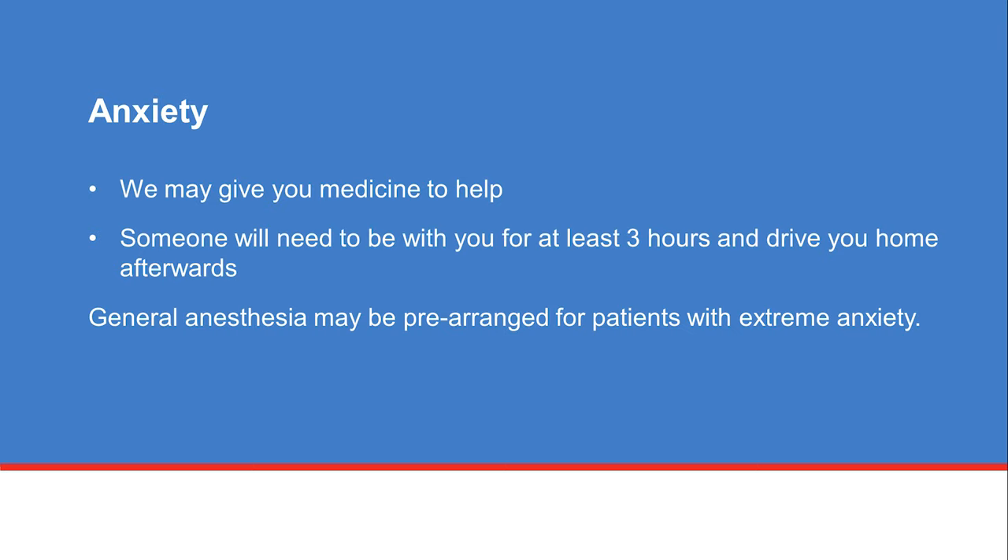In some cases, patients with extreme anxiety may need to have the procedure done while under general anesthesia. This needs to be arranged in advance and involves a consult with the anesthesia and procedure team for any special instructions.